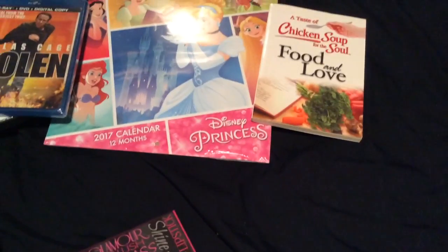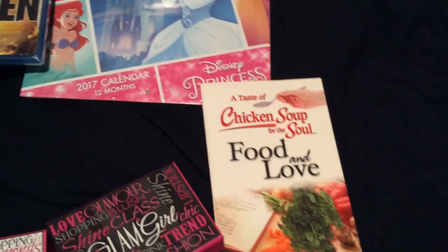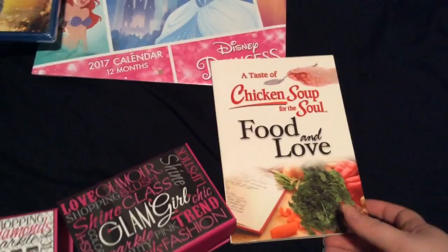I found this book — Chicken Soup for the Soul. My mom loved Chicken Soup for the Soul, and she would have loved this one called Food and Love, so I had to get it.